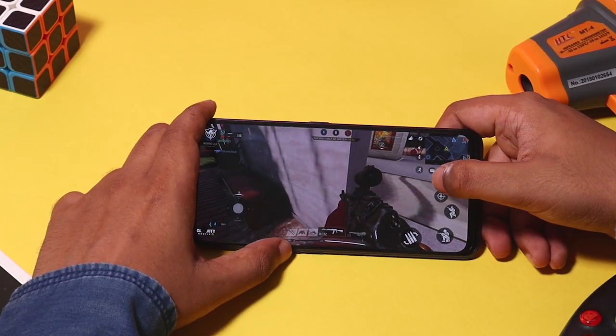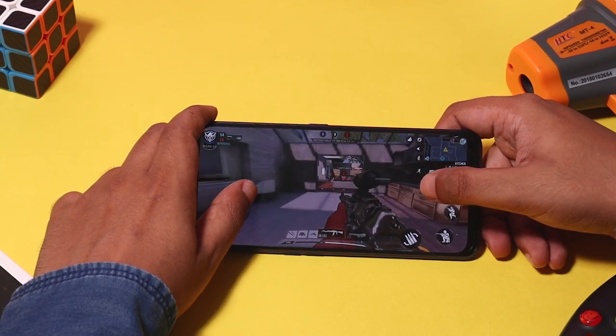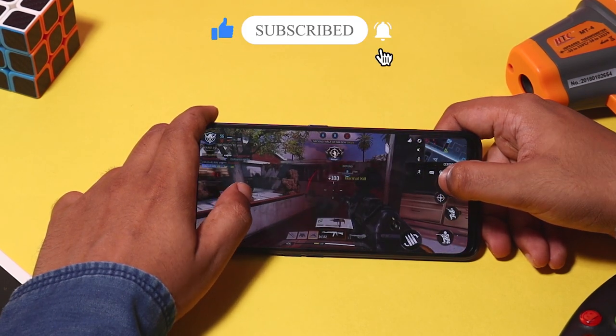We will start a high graphics intensive shooting game and load a multiplayer game. The phone is super. The controls are easy and the graphics are set to very high.